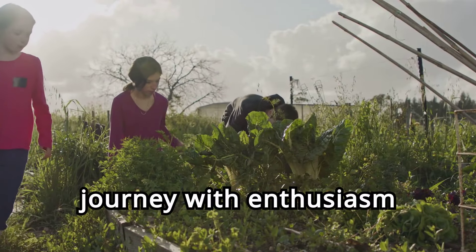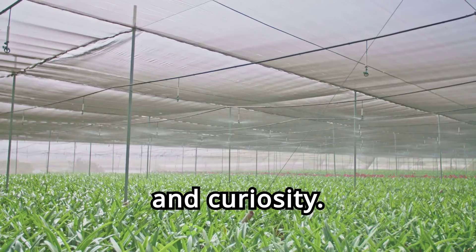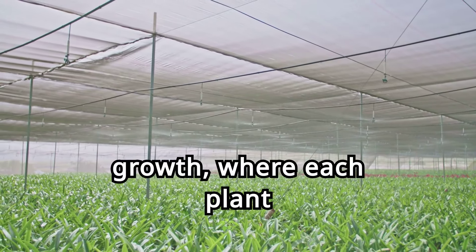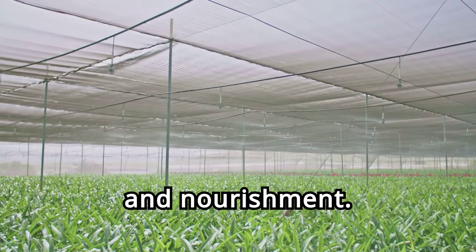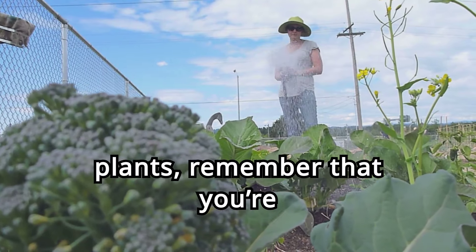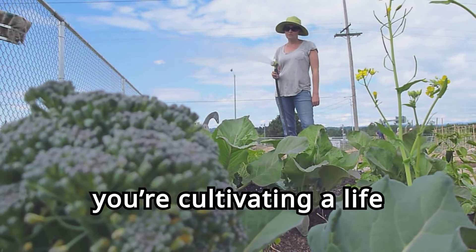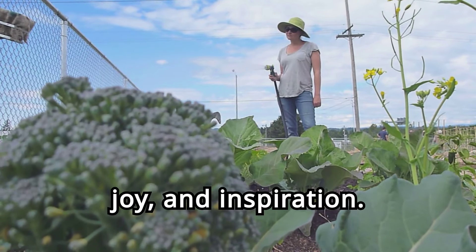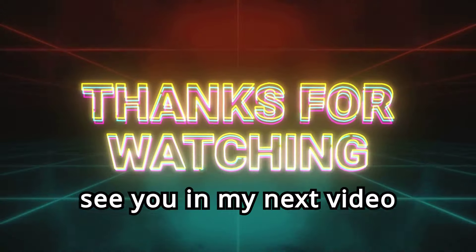Embark on this gardening journey with enthusiasm and curiosity. Let your garden become a sanctuary of growth, where each plant tells a story of vitality and nourishment. As you tend to these plants, remember that you're not just growing a garden — you're cultivating a life filled with health, joy, and inspiration. Thank you for watching and see you in my next video.